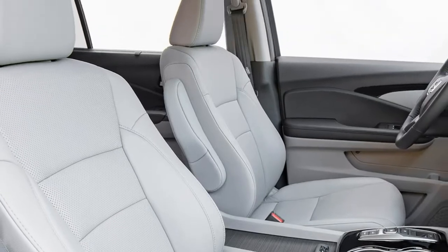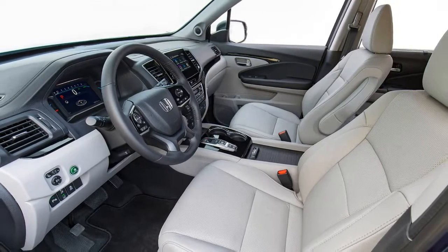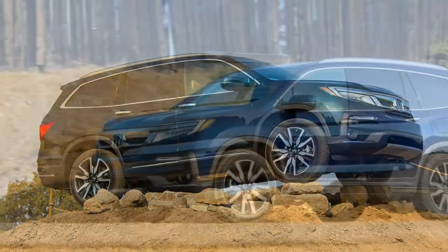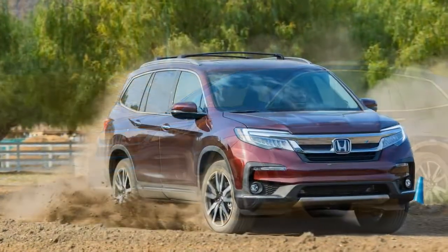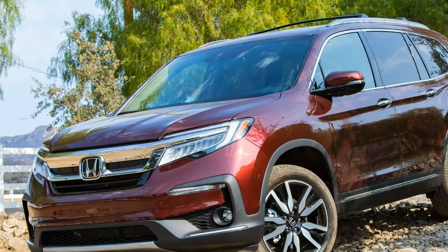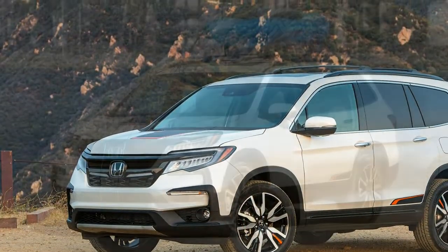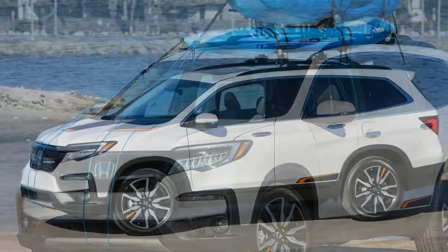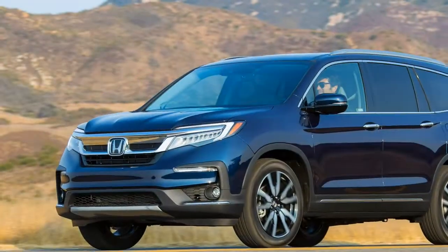As you can probably guess by now, our drive of the 2019 Pilot wasn't so much a revelation as it was a recitation of what the Pilot already does well. What is that, you ask? For one thing, it seats seven or eight people in reasonable comfort. That's no minor feat — to fit that many adult humans into a vehicle without torturing them, you generally need an expedition-sized family truckster. But the Pilot is truly one of only a few crossovers that has a third row capable of pulling that off.